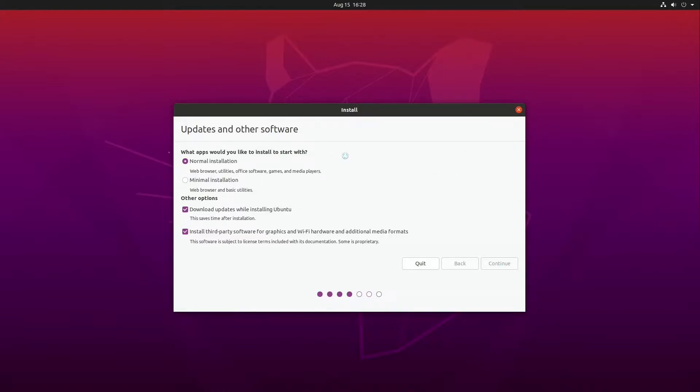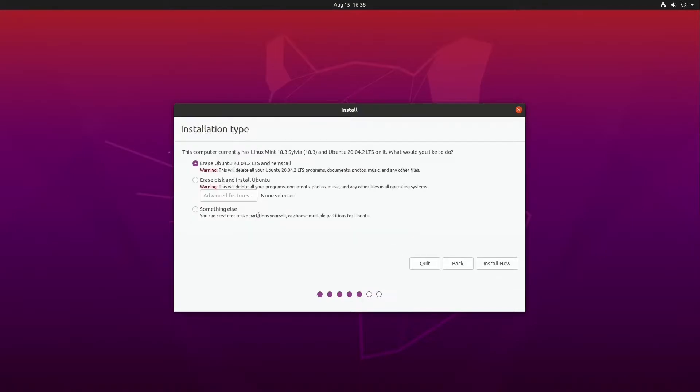I have done zero updates after the install was completed. When installing the system, I selected to install third-party drivers to get the NVIDIA software installed, and also selected the regular packages rather than the minimal install. This will slow down the install and could be perceived as a system hang — the actual time was around 12 minutes to get past this screen.